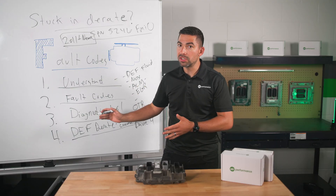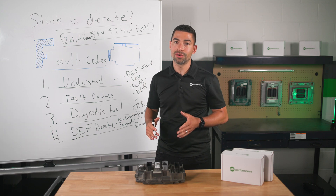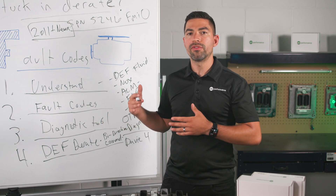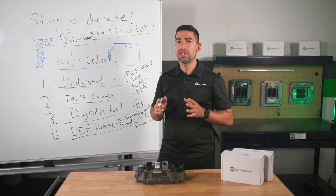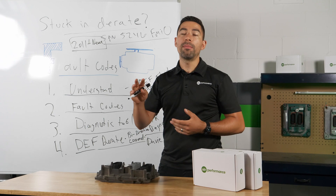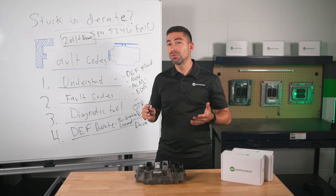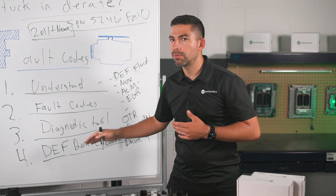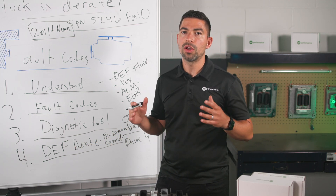After performing the reset procedure, I recommend driving the truck for at least 50 miles under heavy load — sometimes you need to hook up to a trailer to put the truck under heavy load so it goes through the validation and confirms the entire system is working properly. There are many things that can put you in this D-rate: NOx sensors that fail, or bad DEF fluid quality, such as pumping DEF at a truck stop that had contaminated fluid. All of these can trigger this issue and require you to perform this procedure.